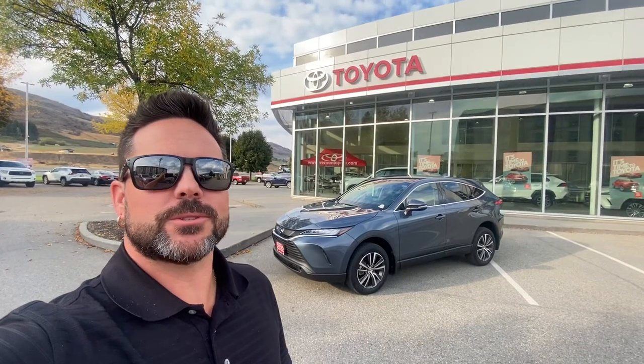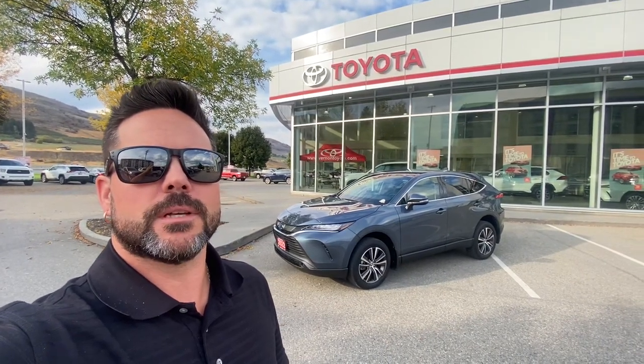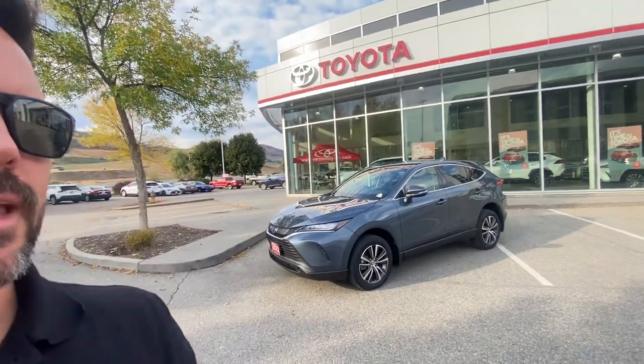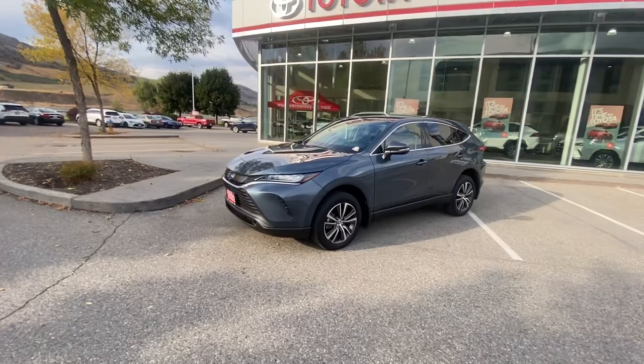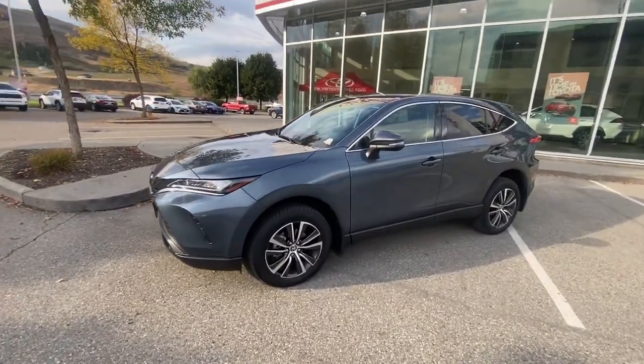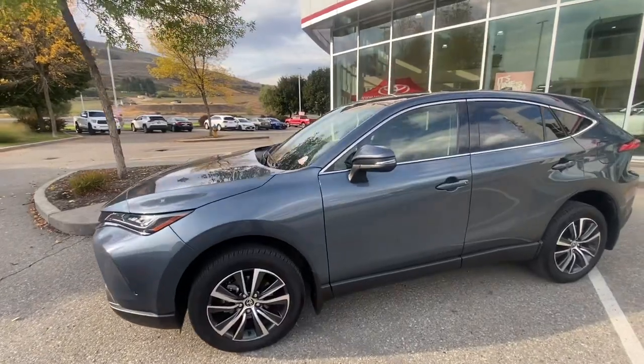One Take Tyler here from Vernon Toyota. Today we're going to have a look at this 2022 Toyota Venza Hybrid in the LE all-wheel drive trim. Just over 13,000 kilometers on this one. It is a Toyota certified used vehicle, so it has gone through a very strict inspection and has passed with flying colors of course.